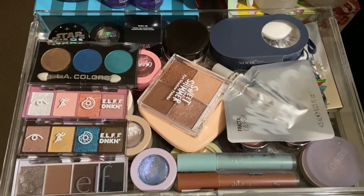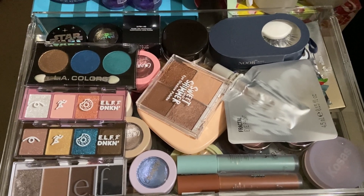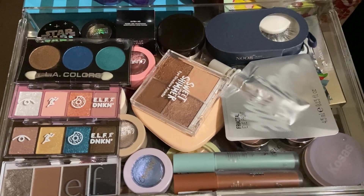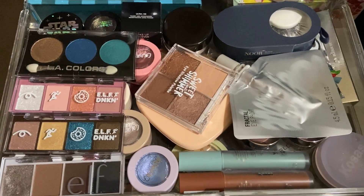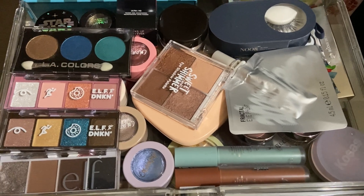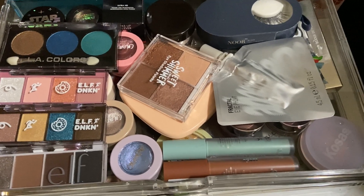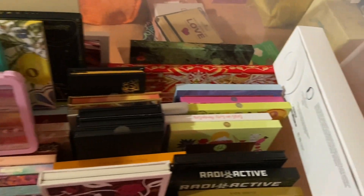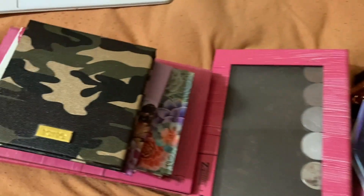Hello and welcome back to another video. As you can see from the title, we are doing my eyeshadow inventory and declutter. I don't exactly know if this is the last one or if this is part three, because it all depends on how long it actually takes to record this part and then do all of my palettes. Right now I should be showing you an overview of every single palette that I own and all of these single shadows — it is a lot.